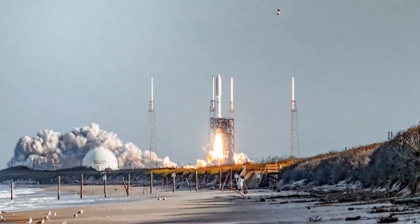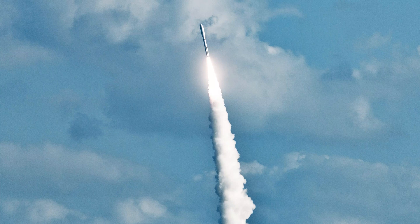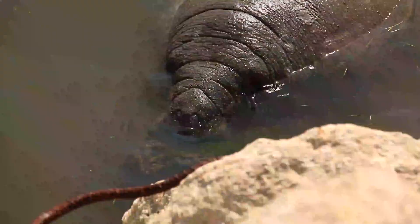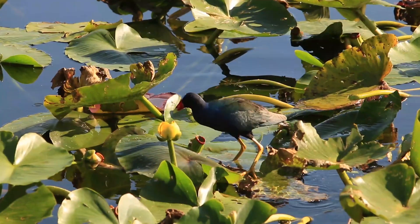I was able to get that video and the neat photos you see here at the launch from Playa Linda Beach, 9 kilometers away from the launch pad. Afterwards, I enjoyed some of the beautiful wildlife of Florida for a few days and then returned back home.